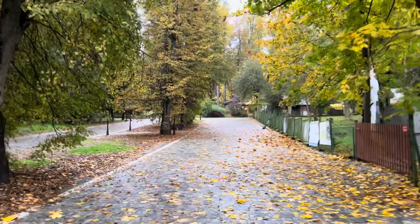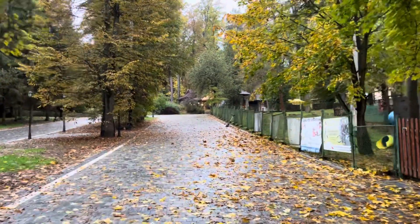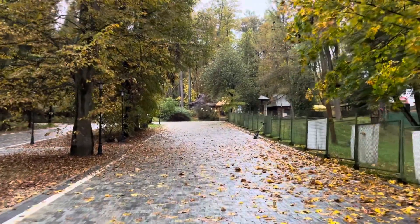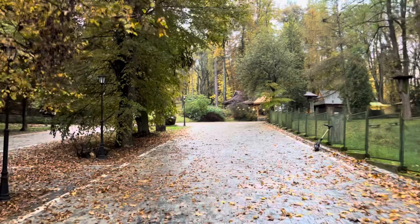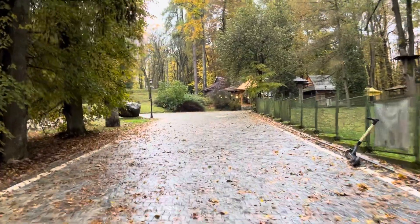I definitely recommend Rabka Land, especially if you've got children. There are also lots of walking trails nearby, including the Gorczanski National Park — it's a lovely place to go walking and has a special area that looks almost like a beach inside, which is well worth seeing.